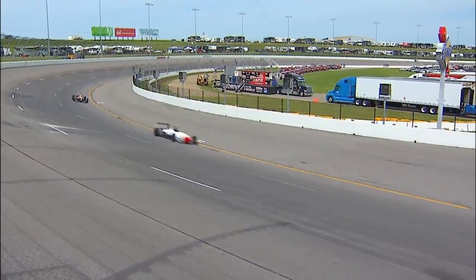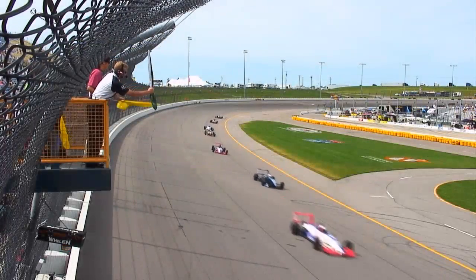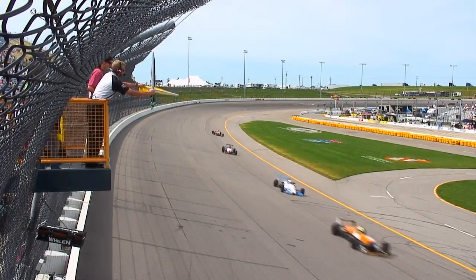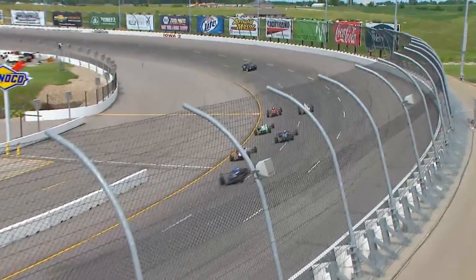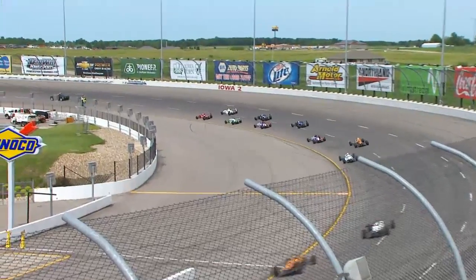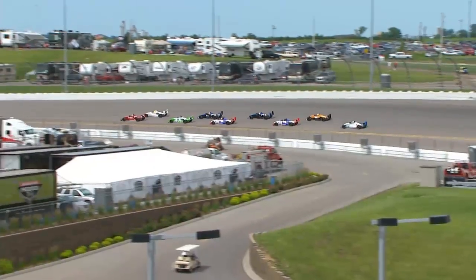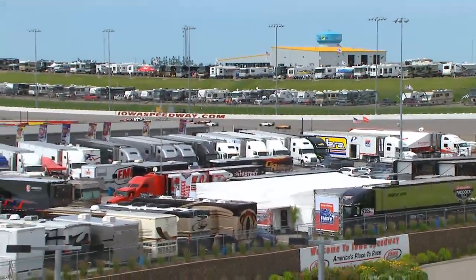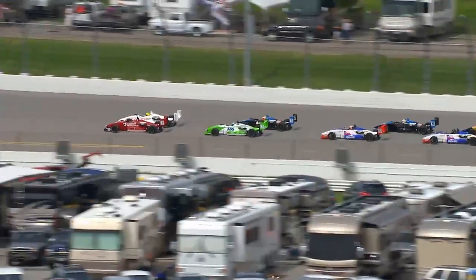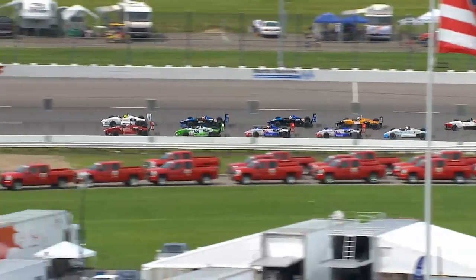Cars are single file as they start to come off of turn number four. We see the pole sitter along with Patrick McKenna, forming up now behind the pace car as they make their way down the back straightaway. We will go green the next time by for the first of 50 laps. I believe this will be the third time by, so they should be going green here in just a moment.